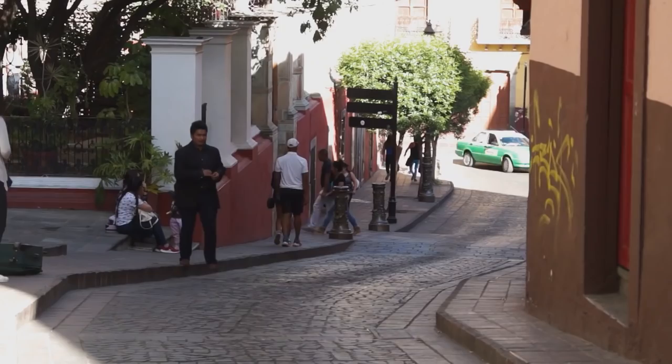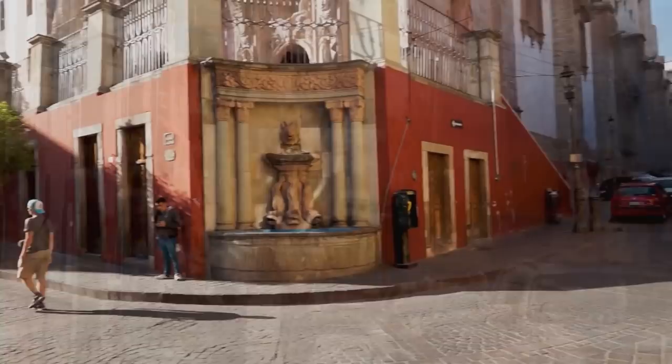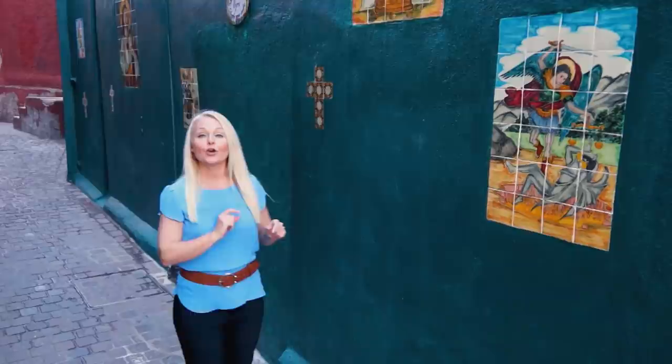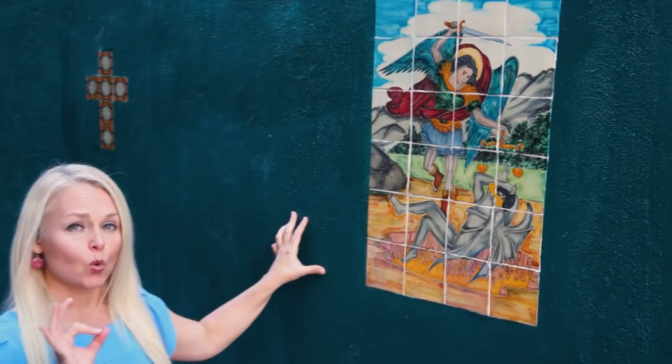The fact that these streets and alleys used to be rivers and streams explains why they are so darn winding. High heels are not recommended here. Some of those winding streets are decorated with beautiful artwork. Along this particular wall, graffiti artists were displaying their works, and this particular homeowner did not like that. So he painted over all the graffiti and added these beautiful religious paintings — I'm going to guess as a warning to those graffiti guys.